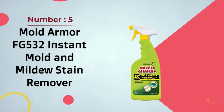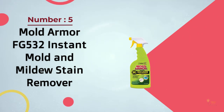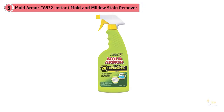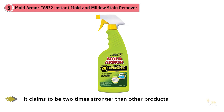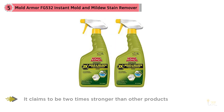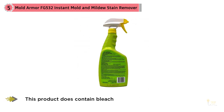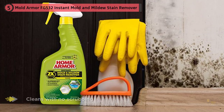Number five: Mold Armor FG532 Instant Mold and Mildew Stain Remover. When it comes to mold, you don't want to mess around, and the Mold Armor instant mold and mildew stain remover can tackle the toughest cases. It claims to be two times stronger than any other product on the market with no scrubbing required, and customers say it lives up to those promises. Note that this product does contain bleach.